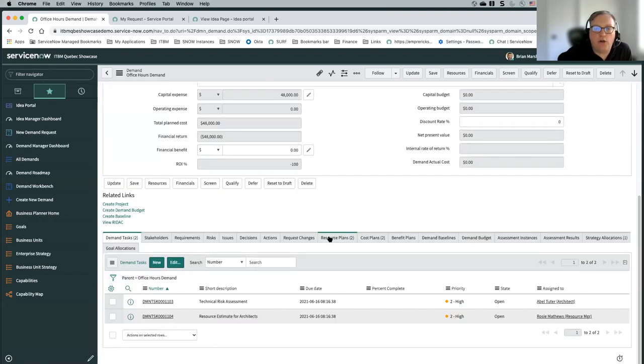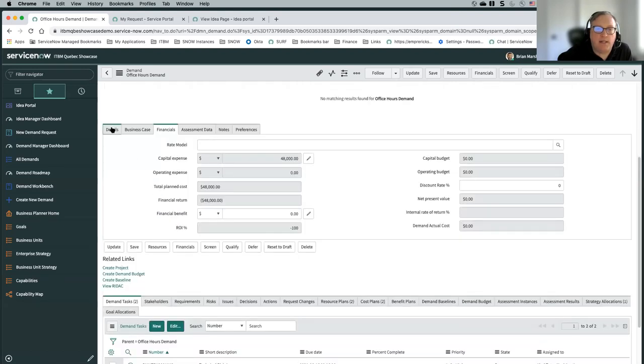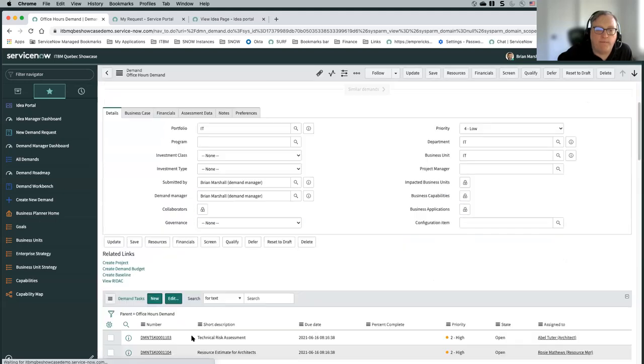When you're in the submitted state, there's a lot of data that can be collected out of the box. Portfolio is very important — if you are using portfolios, it also can determine who your stakeholders are. You can identify portfolio stakeholders that would always be added as stakeholders to that particular demand if you've selected that portfolio.